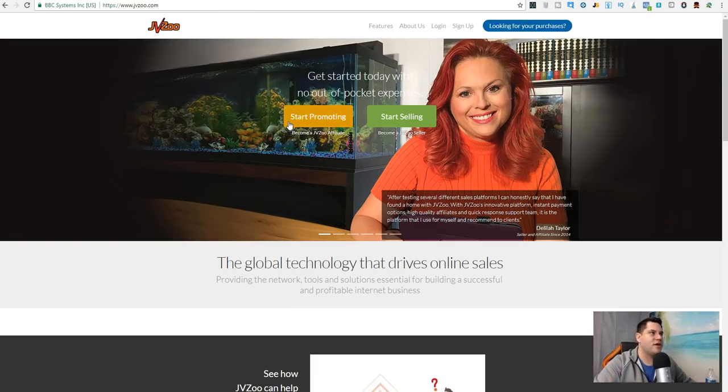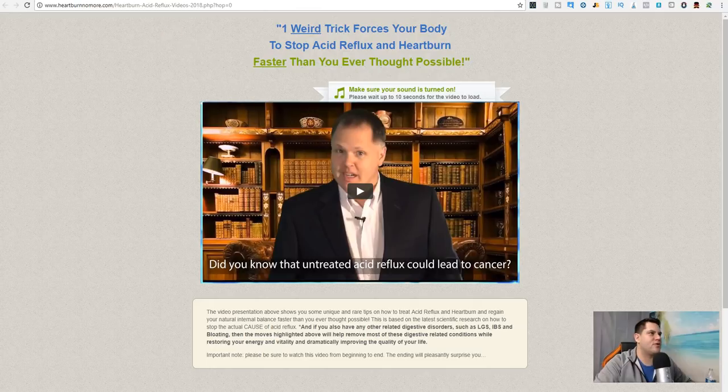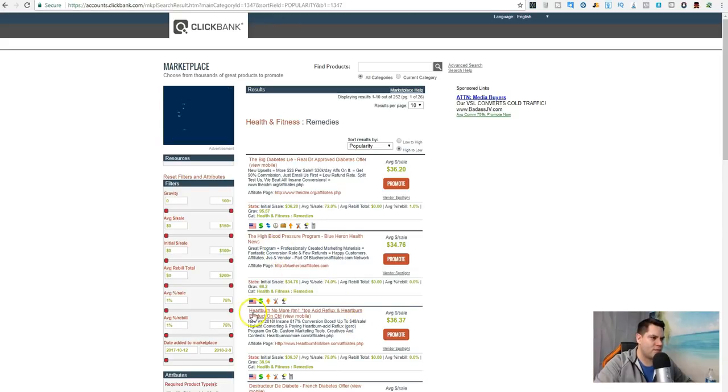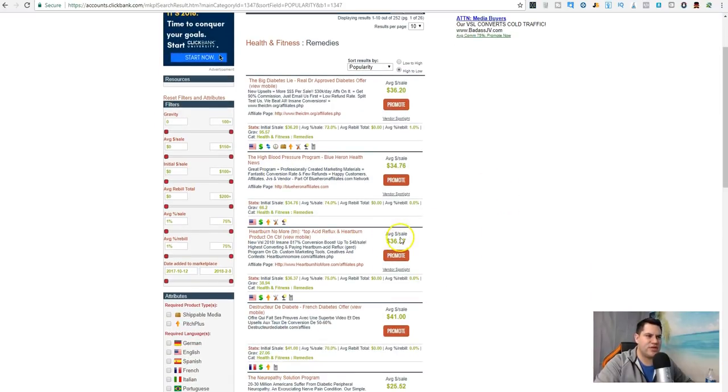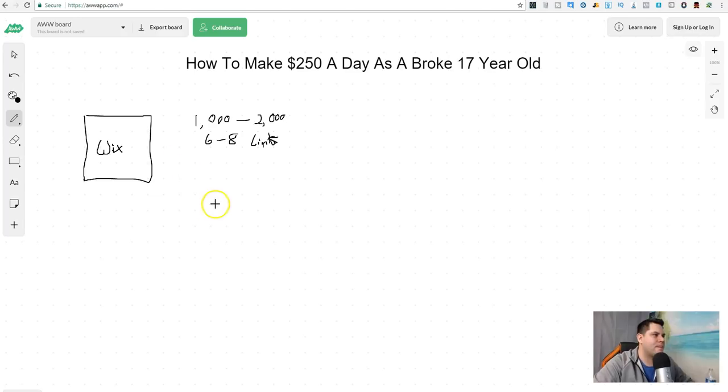Those links are going to be pointing to some type of offer. I'm showing you JVZoo and Clickbank, but for this one I decided to use Clickbank. We picked one of the courses here — it's called Heartburn No More. Every sale you get $36. Somebody reads the article, they like it, they go and buy it — great, you make some money.